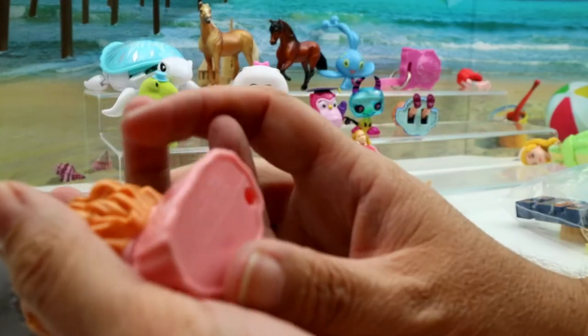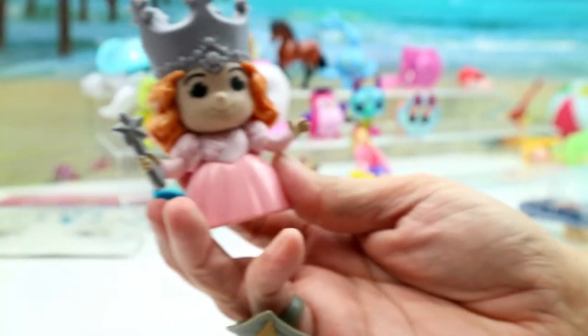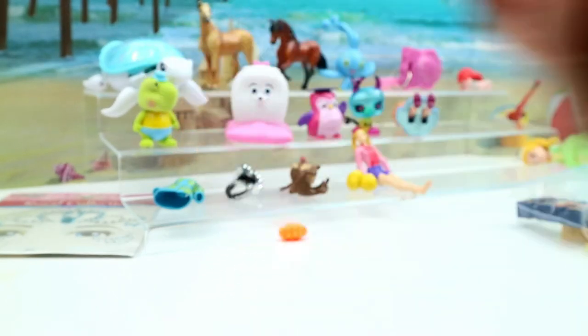I actually collect these but I think I have this one. These are from McDonald's. And this is Glenda the Good Witch — obviously!